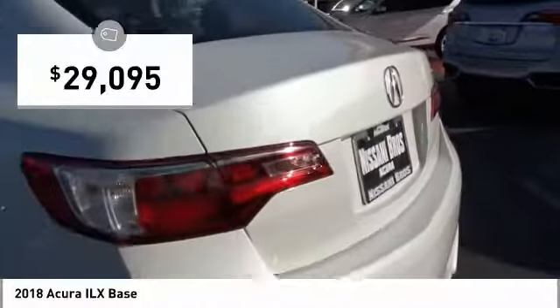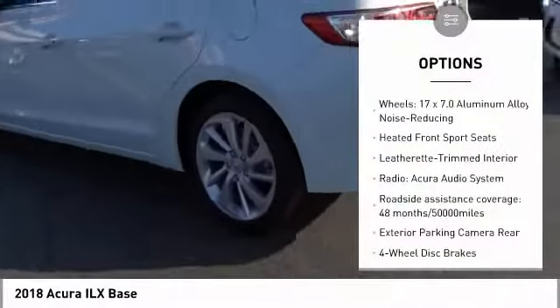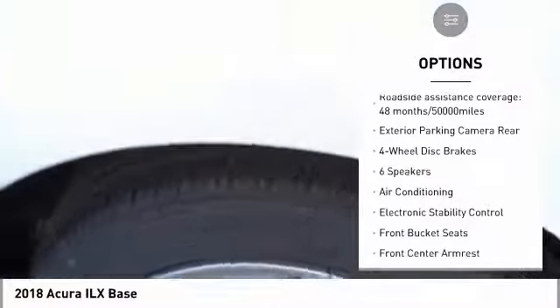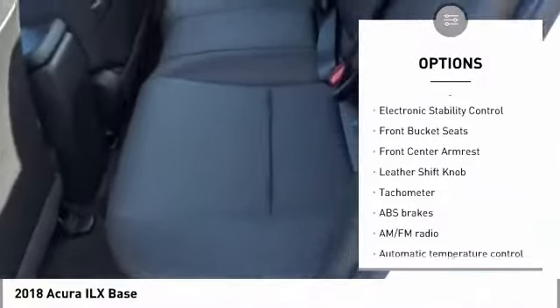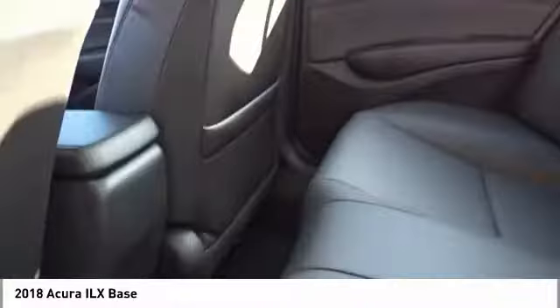And is priced below $30,000. Here are some of this vehicle's great options: traction control, dual airbags, air conditioning, leather-wrapped steering wheel, power steering, four-wheel disc brakes, electronic stability control, heated front seats, trip computer, power windows.